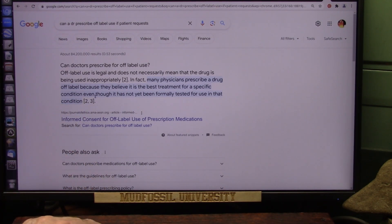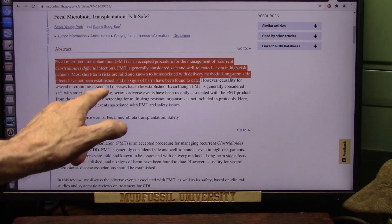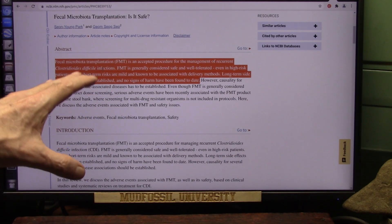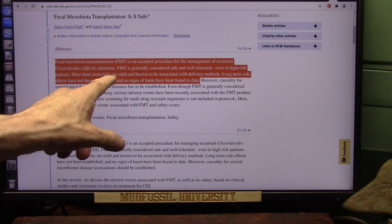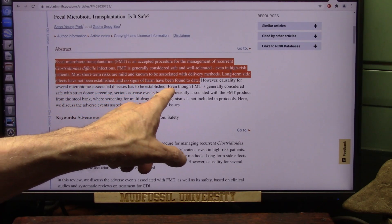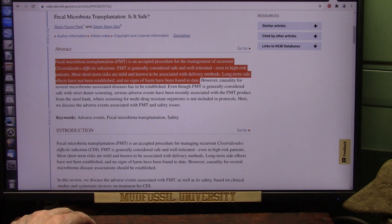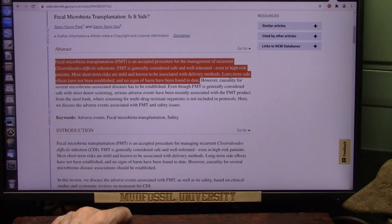Fecal microbiota transplant is an accepted procedure for management of recurrent Clostridium difficile — a devastating gut infection — and it fixes it. FMT is generally considered safe and well tolerated even in high-risk patients. Most short-term risks are mild and associated with the delivery method. Previously done via colonoscopy, now you can just take the pills. Long-term side effects have not been fully established, but no signs of harm have been found to date.